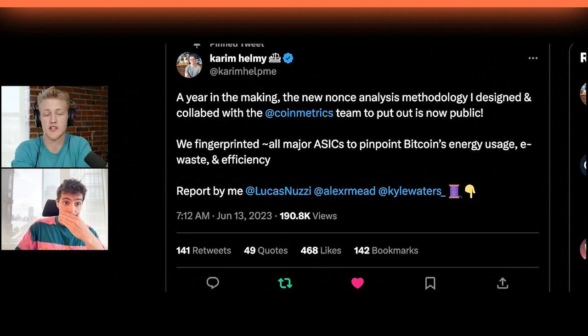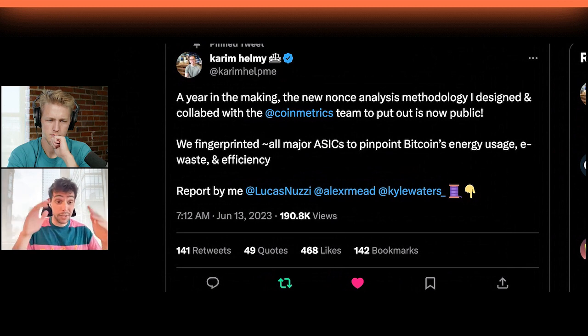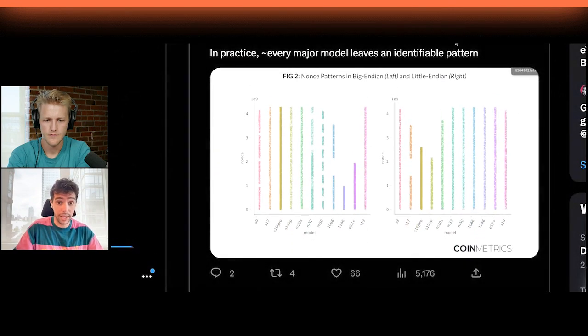I'm curious how you found this out in the first place, going back to the initial report — how you thought about coming up with this whole process. In about 2020, I was doing some work for Coin Metrics as a freelancer and noticed there were these weird streaks in the nonce patterning. If you just plotted everything out, every nonce, there are like four streaks across the distribution. If you synchronized those with the S9 release dates, you can find out those are basically caused by the way the S9 samples.